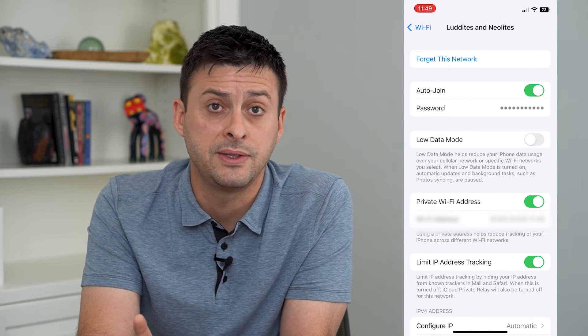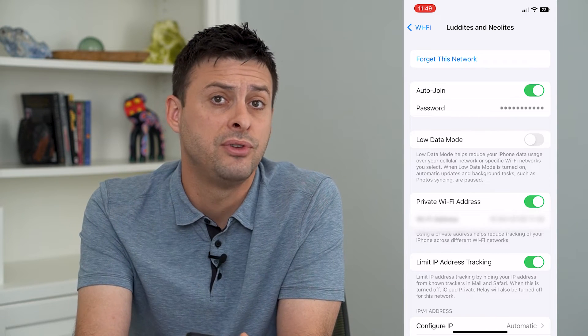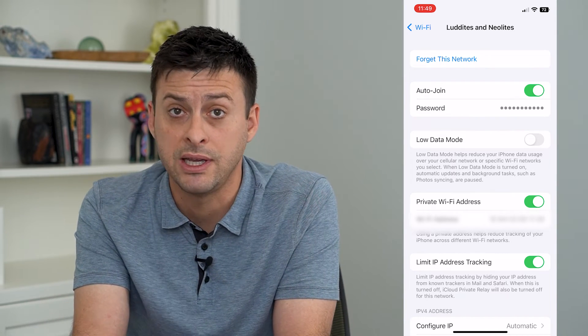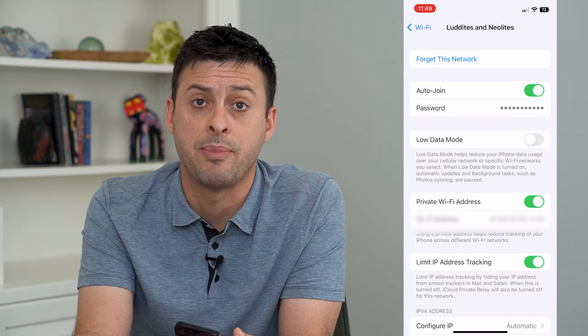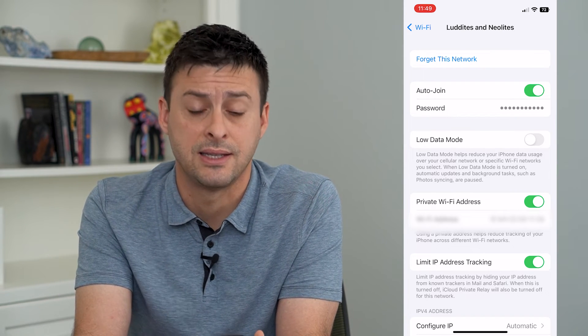Keep in mind when you press this button, it will remove the password for that network. So if you don't know the password and you want to reconnect to it, you'll have to find that password and re-enter it if you wanted to reconnect down the road.